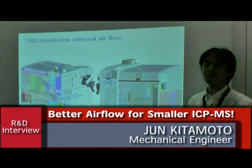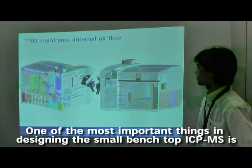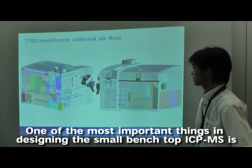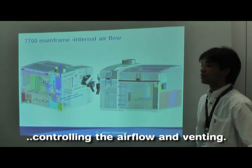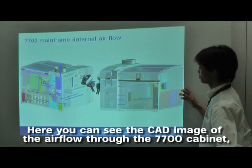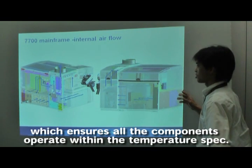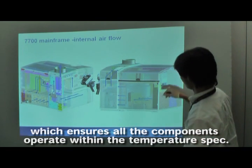I'm Junki Samoto, Agilent Mechanical Engineer. One of the most important things in designing a small benchtop ICP-MS is controlling the airflow and venting. Here you can see the CAD image of the airflow through the 7700 cabinet, which ensures all the components operate within the temperature spec.